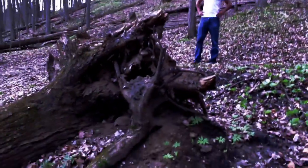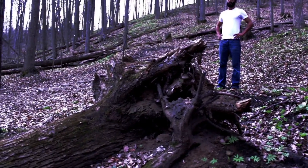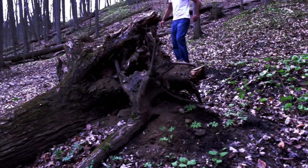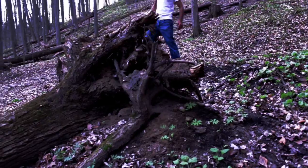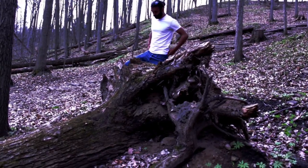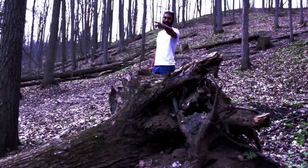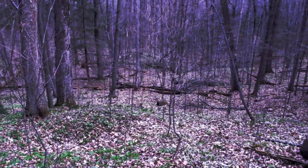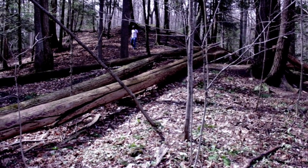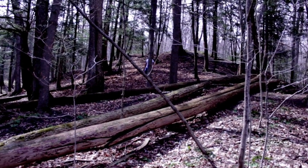Yeah, because you get these nice long views. So maybe have you and Crom sort of set up here taking the shot. It's higher ground too, which is good, and you can be leaning up against this fallen-over tree. Yeah, it's good — we can have the gun there.